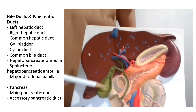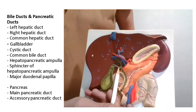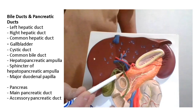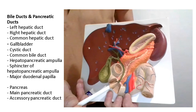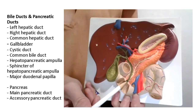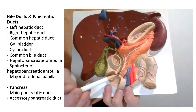The gallbladder's duct leading out of it is called the cystic duct. The cystic duct and the common hepatic duct join together, and this long duct stretches all the way down and empties into the duodenum — the very beginning of the small intestine. This duct that reaches all the way down is the common bile duct, or sometimes just the bile duct.